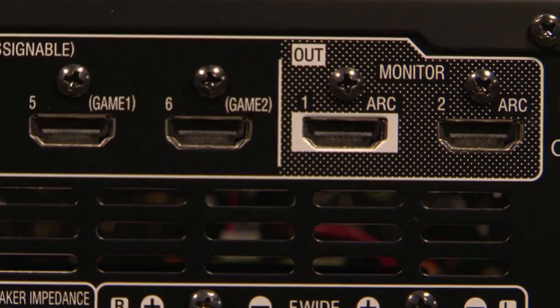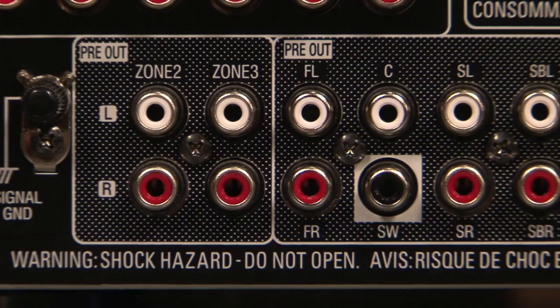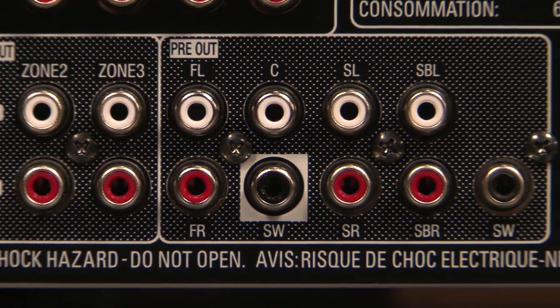Some other advanced features include digital-to-analog conversion for analog output, and also preamp outputs for multiple zones. Speaking of zones, it actually has three of them, meaning you can run three different audio sources to three different places at the same time, and zone two has composite video output as well.